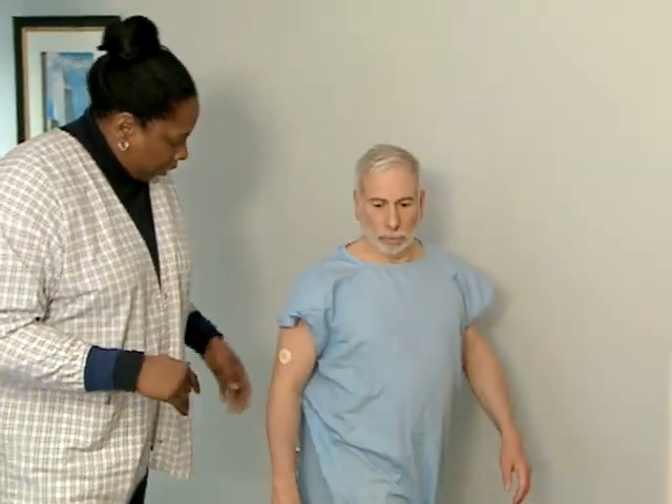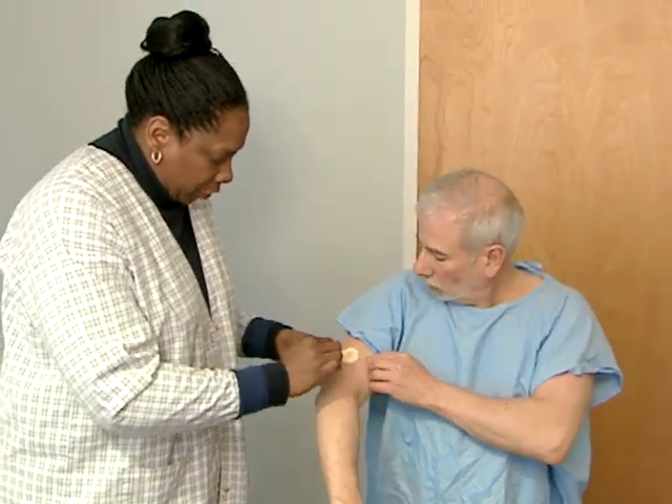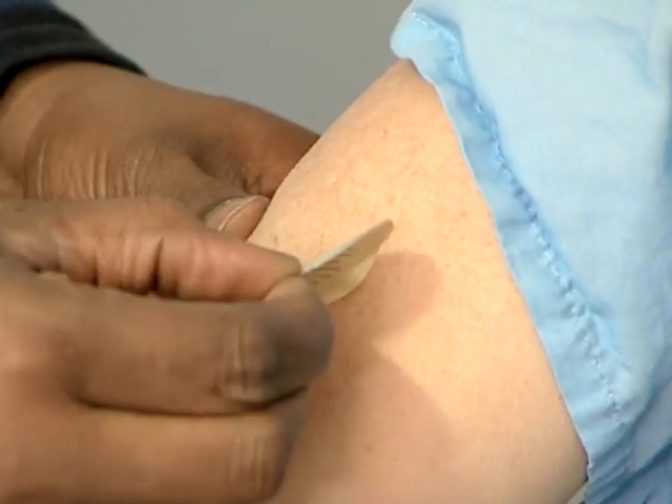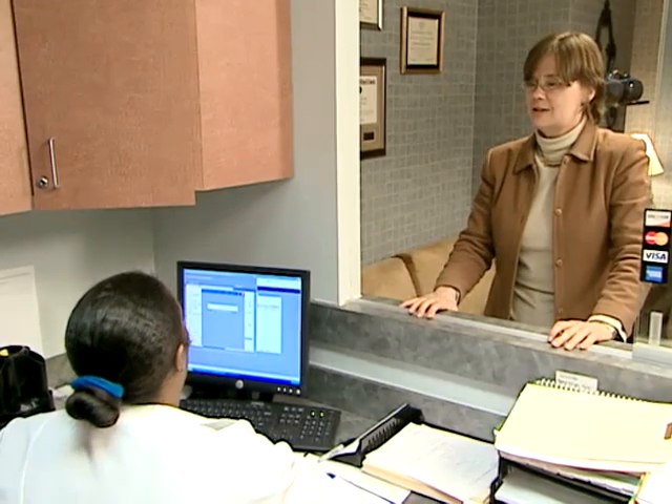There are precautions that patients can take, too. They should tell the doctor who's referring them for an MRI exam that they're wearing a patch and ask for instructions about how to remove and dispose of the patch before the exam and how to replace it afterwards. It's also important that patients tell the MRI staff about the patch, both when they make the MRI appointment and when they arrive at the facility.